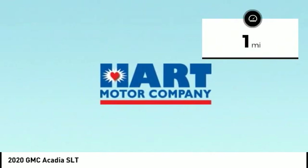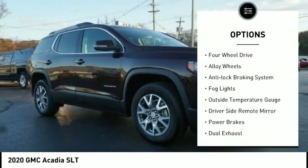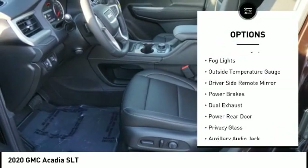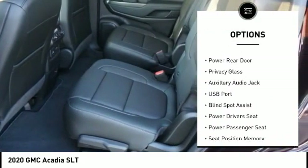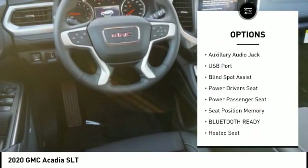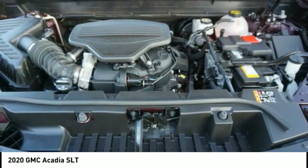This vehicle has less than 100 miles. Here are some of this vehicle's great options: four-wheel drive, alloy wheels, anti-lock braking system, fog lights, outside temperature gauge, driver's side remote mirror, power brakes, dual exhaust, power rear door, and privacy glass.